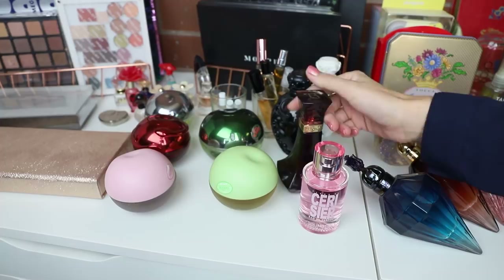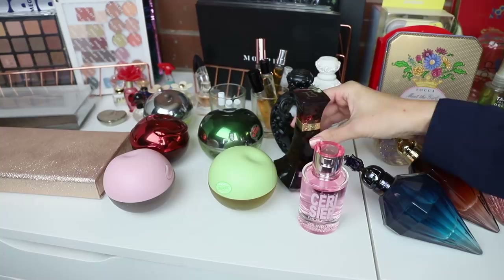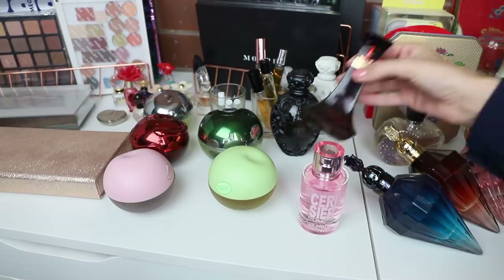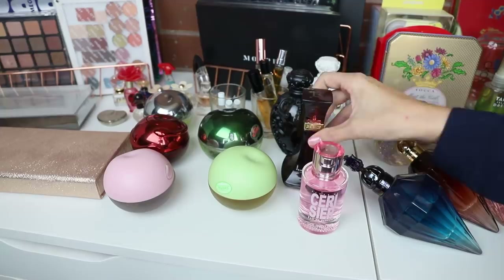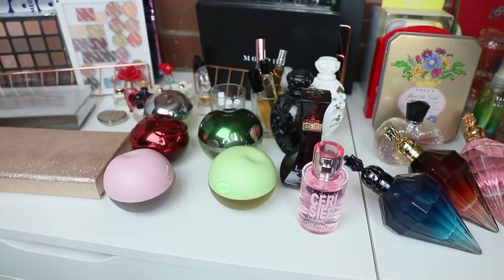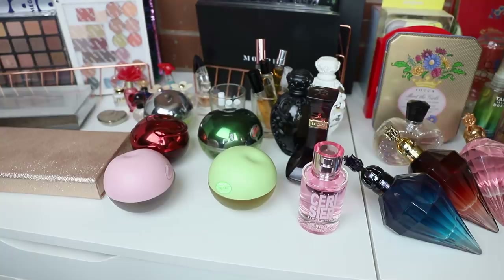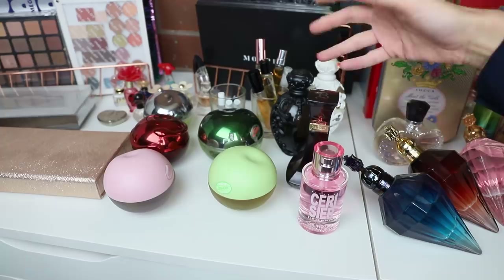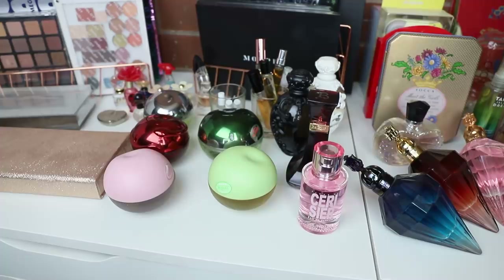This one was actually sent to me in PR years and years ago — it's the Beyoncé Heat. I would consider this a dark floral with vanilla notes, and a winter scent. When I smell it straight out of the bottle it smells really spicy and I don't like it, but when it's on my body that's when it really starts to shine — that's when I smell the vanilla and the dark rich floral. If I'd smelt it in a store I wouldn't have picked it up, but because it was sent in PR and I actually wore it and got to appreciate it, I was like okay, I see what you're doing Beyoncé — it's not too bad.